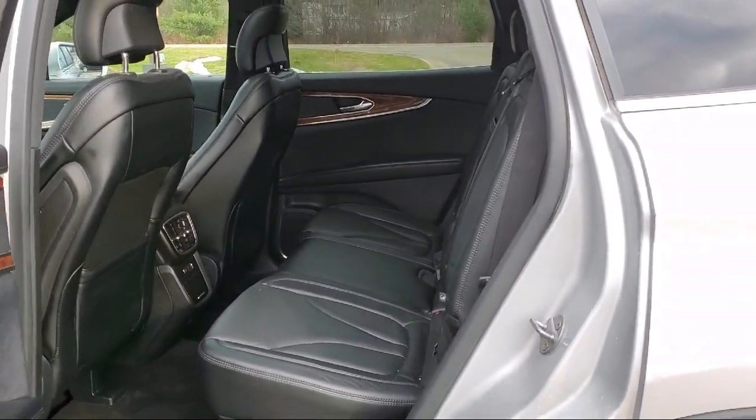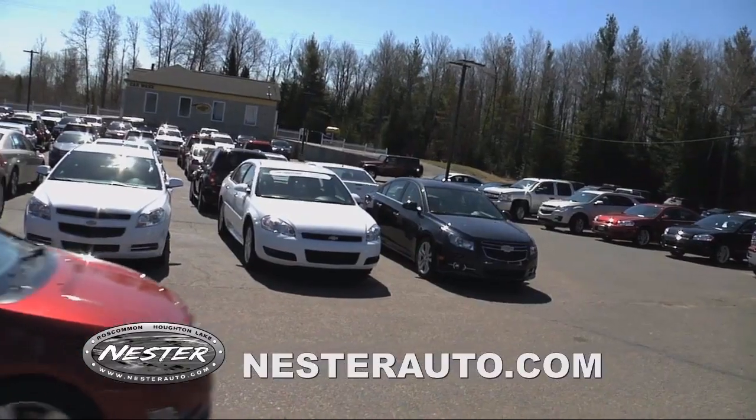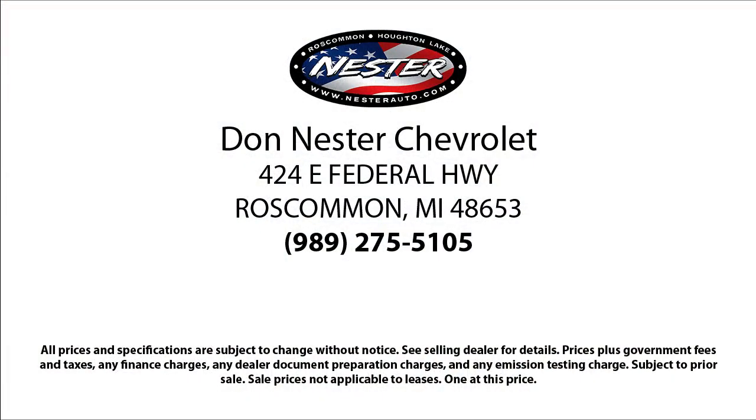Our friendly and experienced team will help you drive away in a vehicle that is just right for you, so come see us today because nobody beats a Nestor deal.